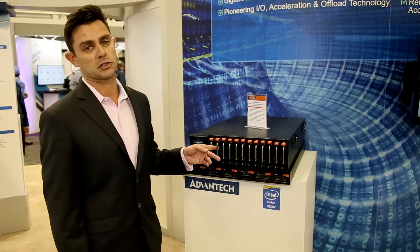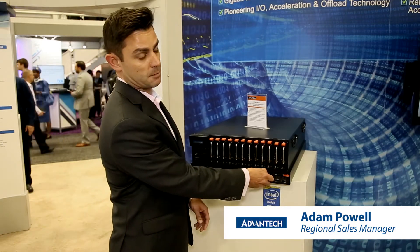This box is an excellent choice for people who have high throughput requirements for switching and compute. What we have here are six removable modules called PMMs, or PCI mezzanine modules.